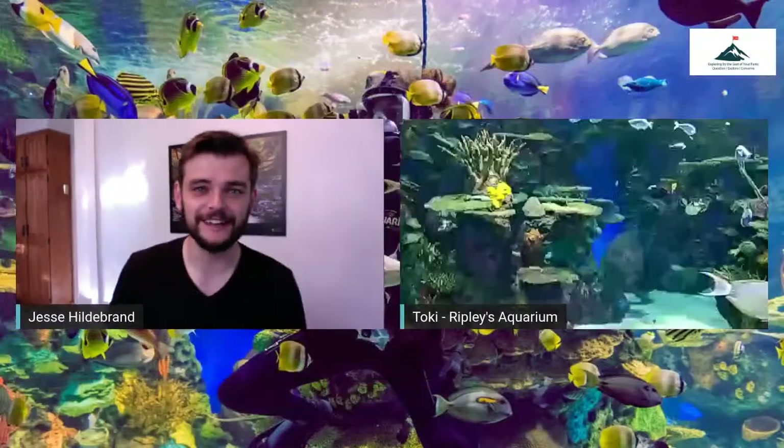Last week we did an awesome talk with Ripley's Aquarium on their sea turtle feeding — one of the most popular sessions we've done all year. Today we're going to the most diverse habitat in the entire building: the Rainbow Reef exhibit. I'm going to turn it over to Toki, an educator at Ripley's Aquarium, who's going to walk us through what makes Rainbow Reef so special and the amazing creatures there.